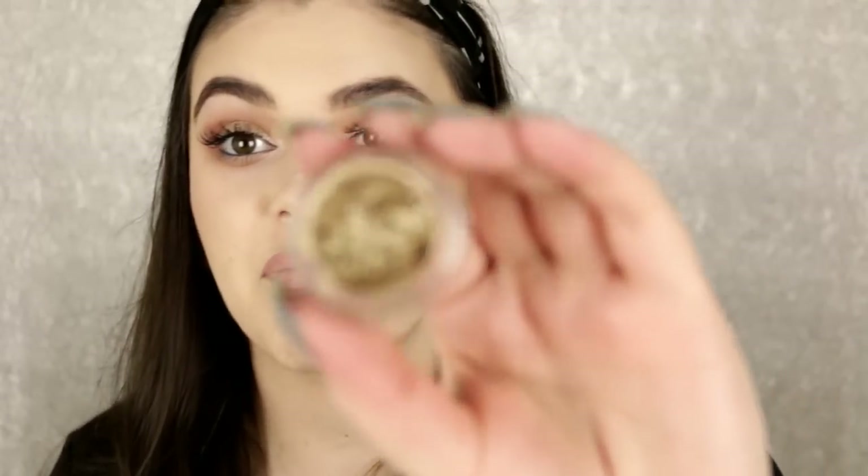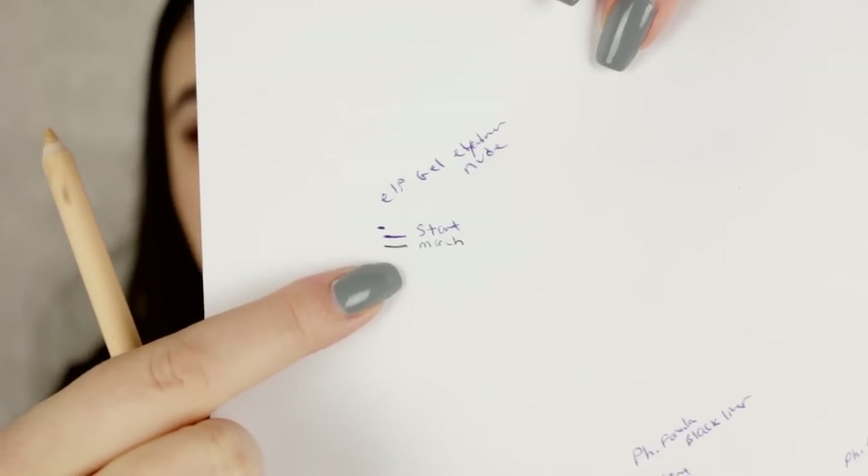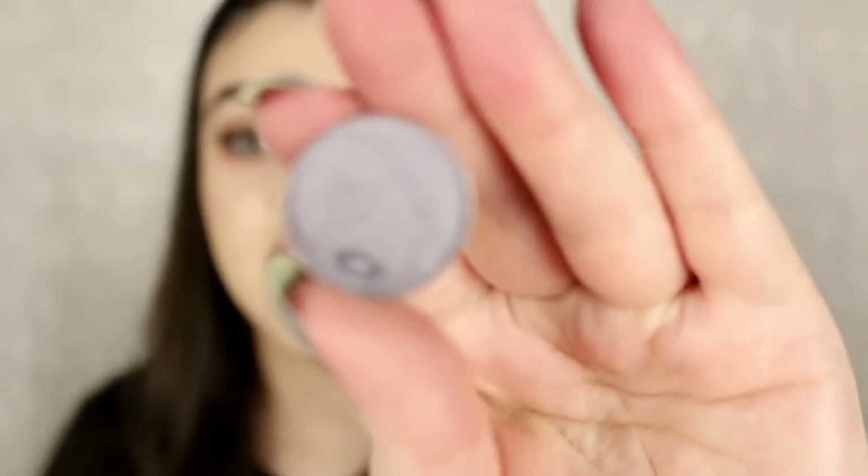Next is the e.l.f. Long Lasting Lustrous Eyeshadow in Toast. It's really dried out but I have hit pan — it looks kind of mushed in there. I'm actually wearing it on my eyelid today and I had so much fallout. I tried patting it on with my finger but still had flakes everywhere. This one has probably gone bad but I'm going to try to use as much as I can. Next is the e.l.f. Gel Eyeliner Pen — not much progress, it's a very large pencil so it'll take a while.